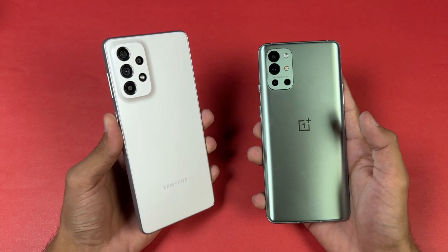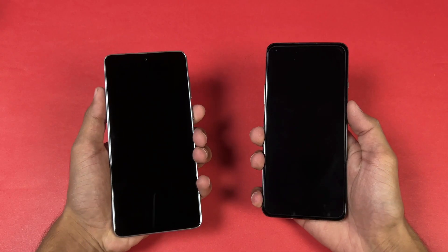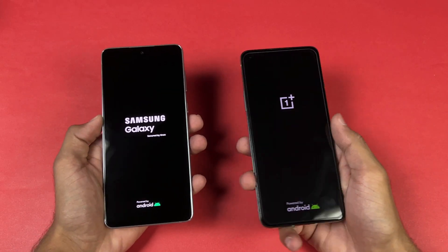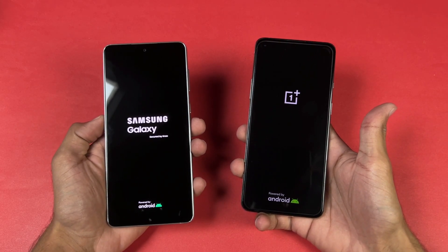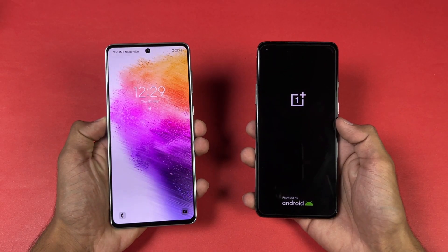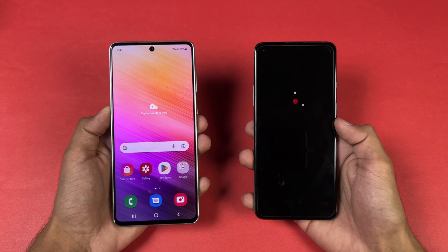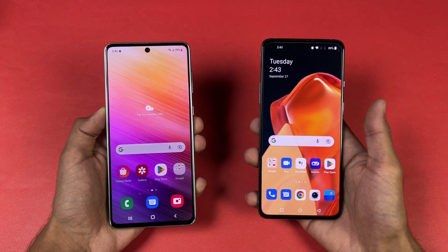Let's see how the A73 5G stacks up against the OnePlus 9R with its Snapdragon 870. Let's quickly boot both phones up at the same time. Both phones are running Android 12 — One UI 4.1 vs OxygenOS 12 latest software. The A73 5G is faster when it comes to booting up while the OnePlus 9R is taking a lot more time. There's a five or six second difference, maybe more, between these two devices when it comes to booting up.